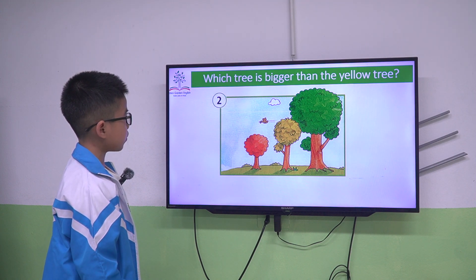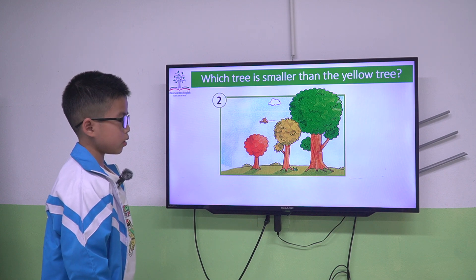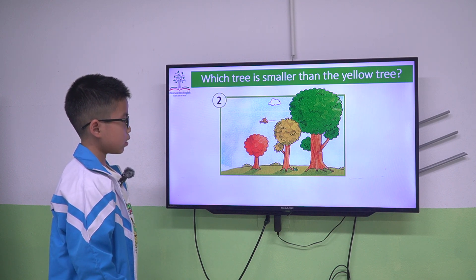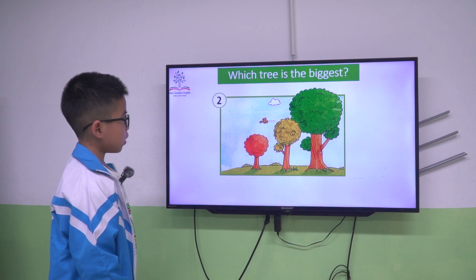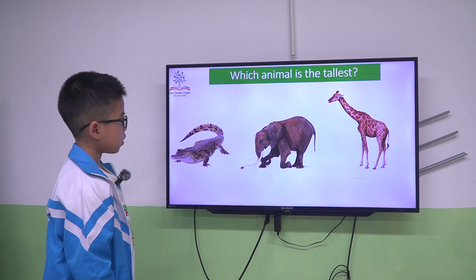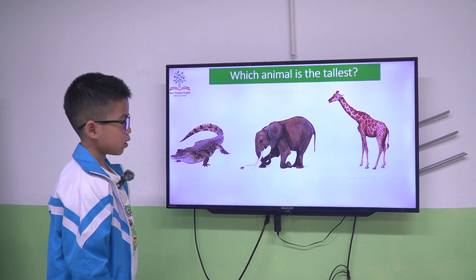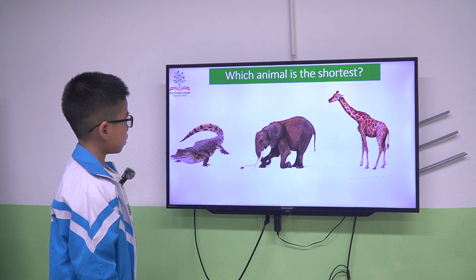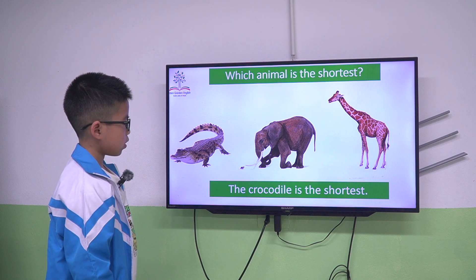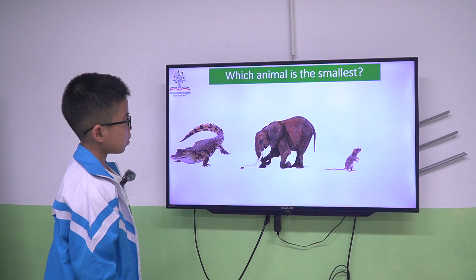The green tree is bigger than the yellow tree. The orange tree is smaller than the orange trees. Again: the green tree is biggest, the orange tree is smallest. The giraffe is tallest, the alligator is shortest, the elephant is biggest.